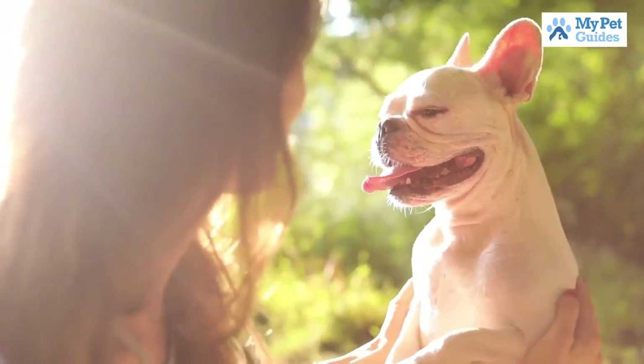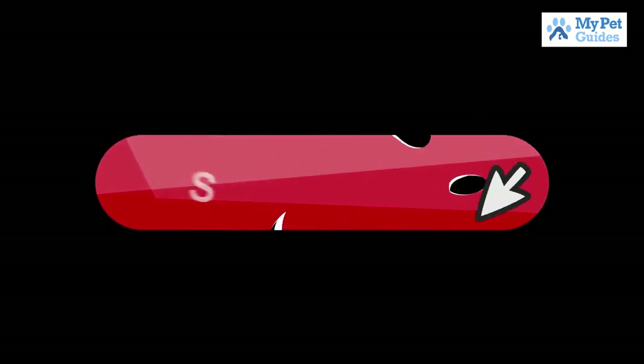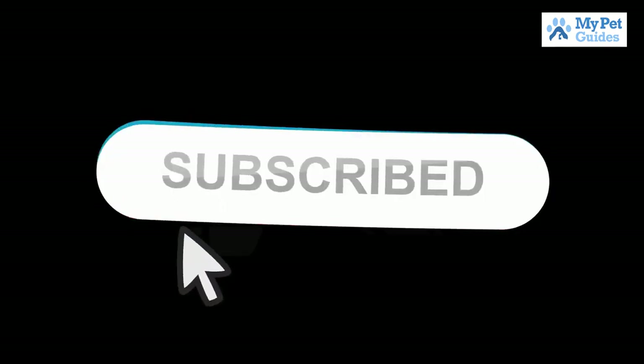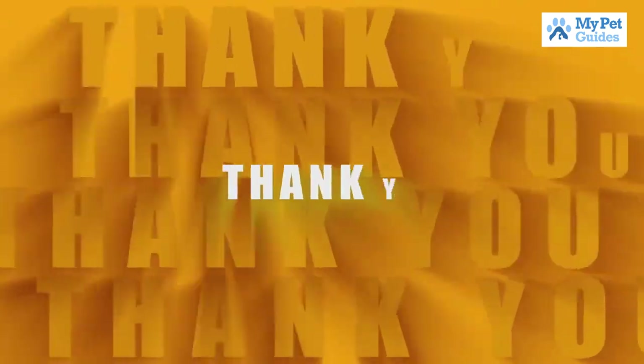Those are the top 10 best small dog breeds. Hope you got some value — if so, make sure to subscribe to us for more videos and tap the bell icon to get notified with every new video from us. See you in the next video.